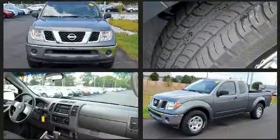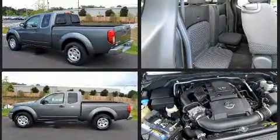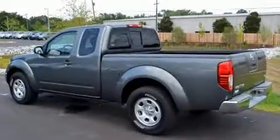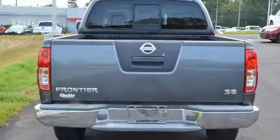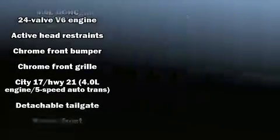It features an automatic transmission, rear-wheel drive, and a four-liter six-cylinder engine. Nissan prioritized practicality, efficiency, and style by including a tachometer, variably intermittent wipers, a rear-step bumper, and much more.